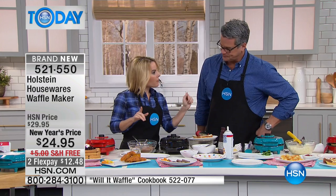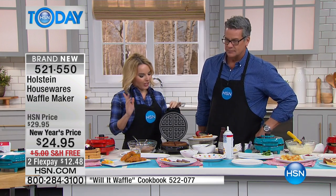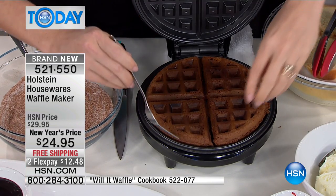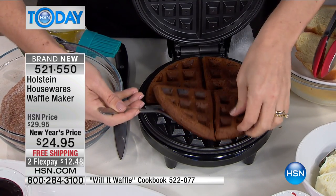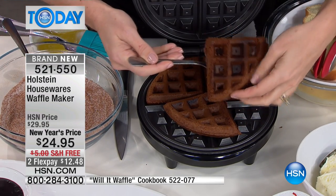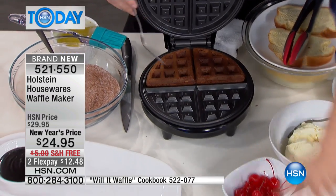Waffles do not have to just be for breakfast. Waffles can be for dessert. So we have made a brownie waffle. Take your boxed brownie mix, and because of the way that it cooks, it actually comes off in these nice little pieces. So you're basically making four mini waffles here.